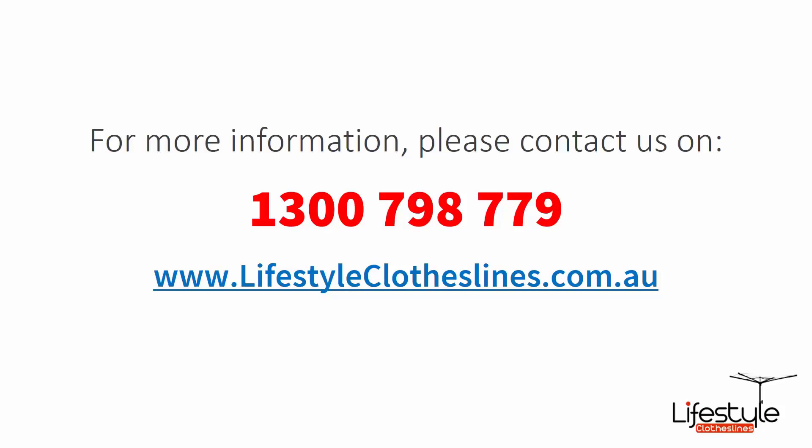If you need any further information or have any questions relating to any of the clothesline products on our website, or have questions regarding clothesline installation in your area, please feel free to contact us today on 1300 798 779 or visit us online at lifestyleclotheslines.com.au.